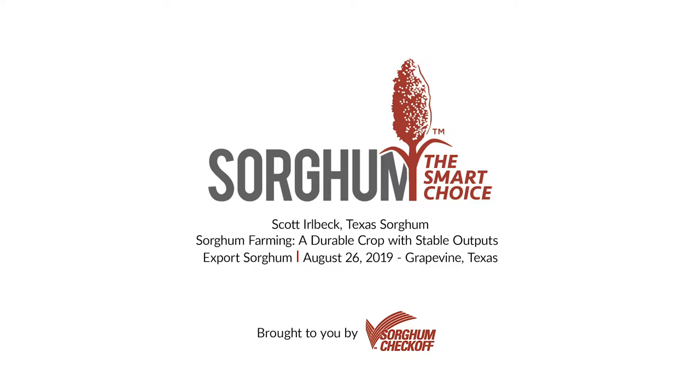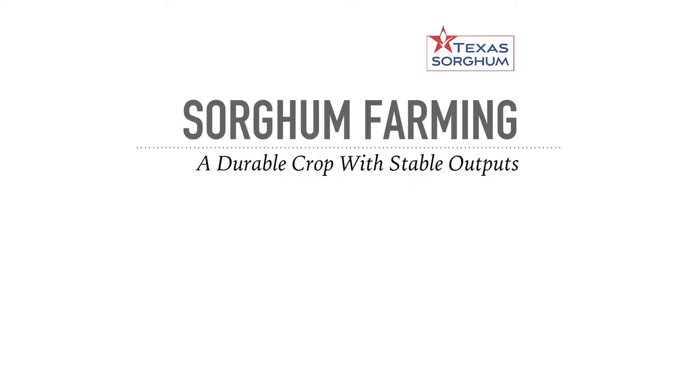Our next speaker is presenting on the session 'Sorghum Farming: A Durable Crop with Stable Output.' Scott Erlbeck returned to his family farm near Tulia, Texas. Prior to farming, he was senior editor for the Office of Vice President for Research at Texas Tech University in Lubbock. He farms grain sorghum and wheat with his father Albert, lives in Lubbock with his wife Erica—who works in agriculture education at Texas Tech—and his son Jed.